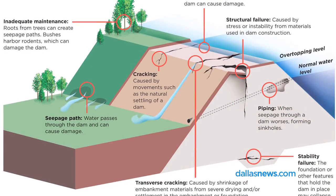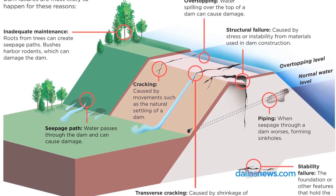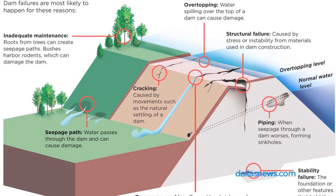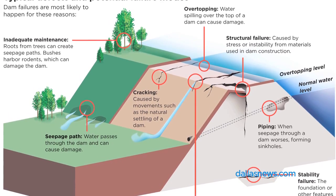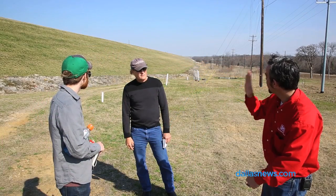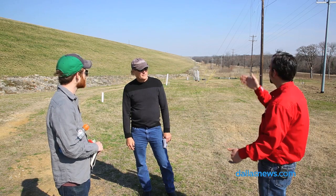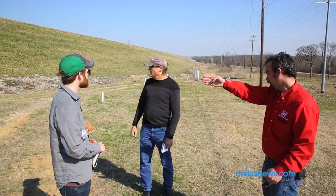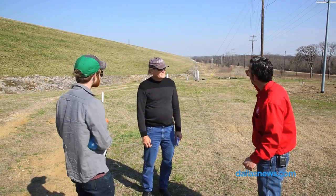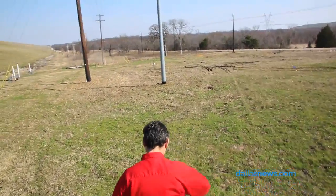When the dam was constructed, right here where this rip-rap toe is, inside of the dam there is what's considered an inspection trench that was cutting off the seepage, so we tried to cut off the seepage so it would not come underneath the dam. From anywhere you see this rip-rap toe, we have that trench, and we think that it may be working, but it stops right here.